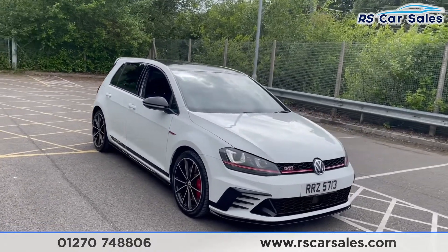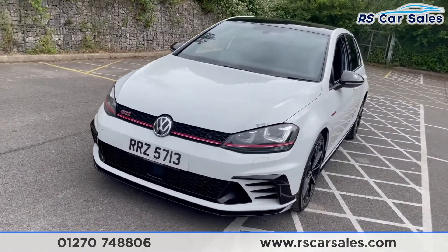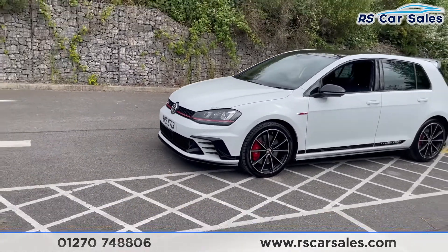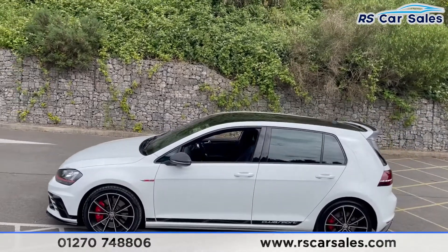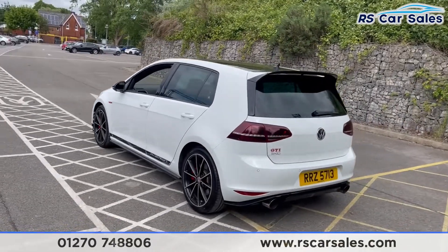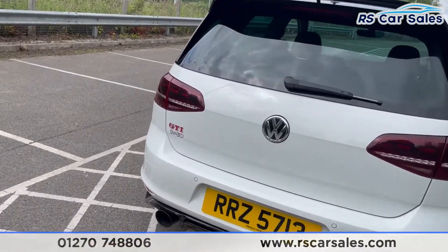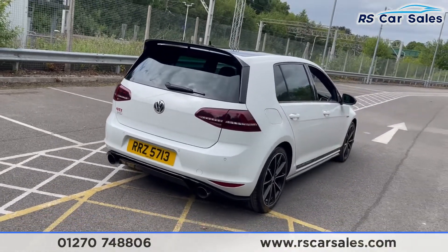We have the 18-inch alloy wheels, daylight running LED side lights with the red strip along the front of the car with the GTI badging just there. Lower black front splitter and we also have the red brake calipers. We have the club sports decals on the side with the black roof, that rear spoiler extension, and the dual exit aftermarket exhaust which does sound absolutely incredible. We also have the GTI and SM432 badging on the rear, plus parking sensors on the rear as well.